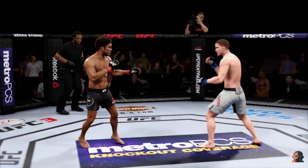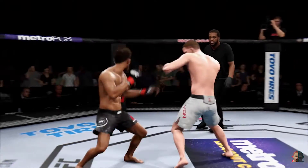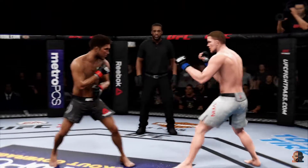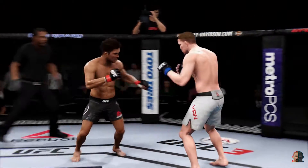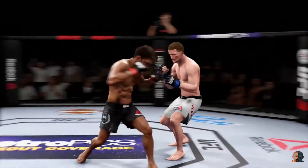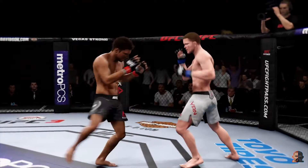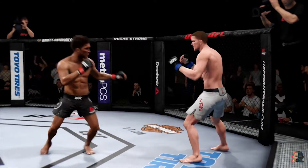Here we go — UFC lightweight title on the line. Check that one. Hit him hard with that hook. A trademark inside leg kick by Solution — good shot. Connects with the one-two. Lands a big right-hander. He is going after it here, trying to get a head kick in. Body kick is there for Cejudo.